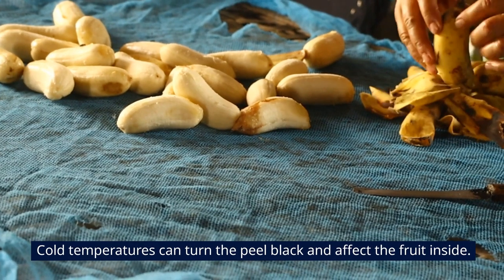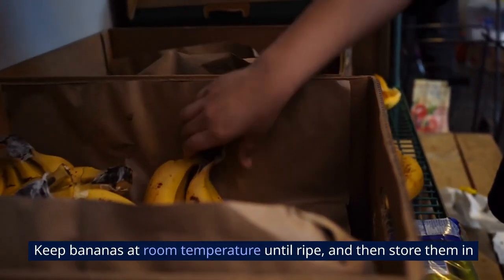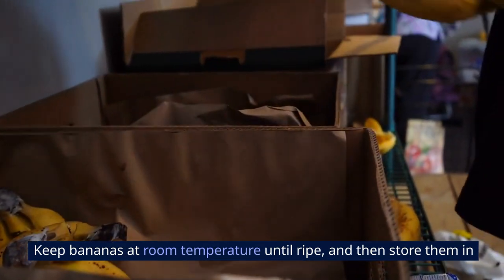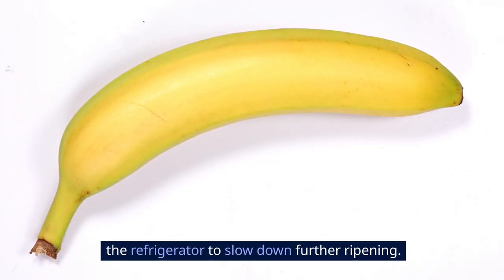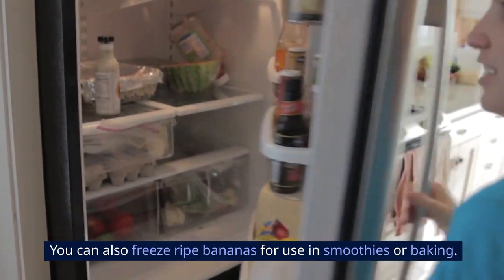6. Bananas. Cold temperatures can turn the peel black and affect the fruit inside. Keep bananas at room temperature until ripe, and then store them in the refrigerator to slow down further ripening. You can also freeze ripe bananas for use in smoothies or baking.